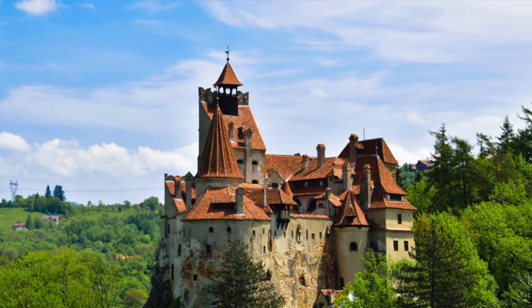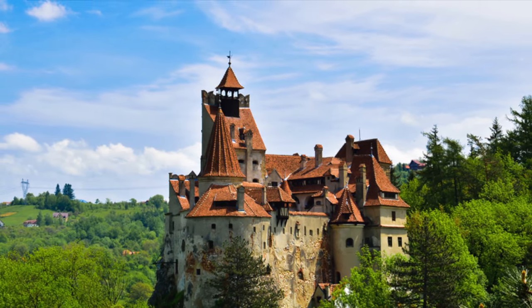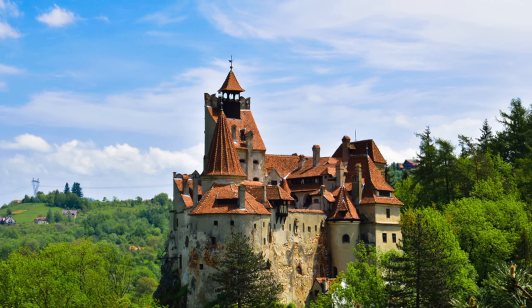Romania is also where we find the famous area of Transylvania, which was home to Vlad Dracula.